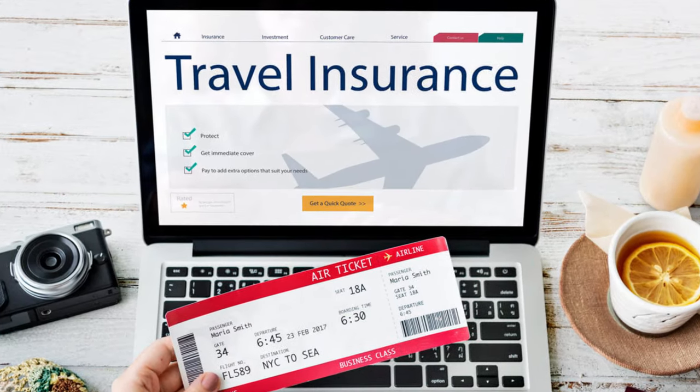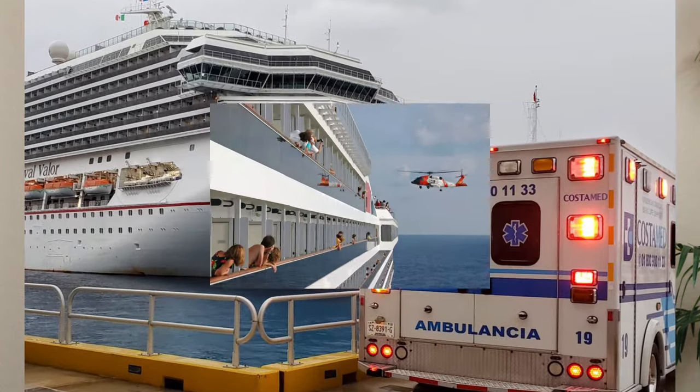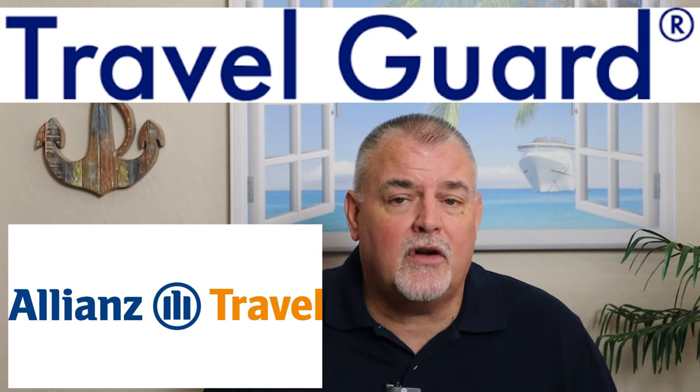Don't overlook getting travel insurance for you and your family. Whether you're going on a European cruise or taking a land-based vacation overseas, your current medical insurance may not cover you while you're out of the country. You want to be covered both medically and financially. When looking into travel insurance, make sure the policy covers the specific things you're concerned about: medical emergencies, cruise ship evacuations, and travel disruption reimbursement. These are things you may not think about until it's too late. Two reputable companies my wife Sharon recommends to her clients are Travel Guard and Alliance.